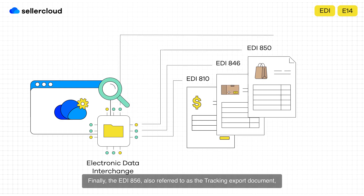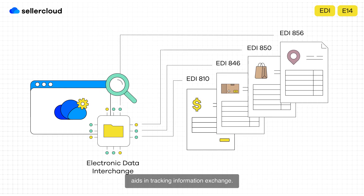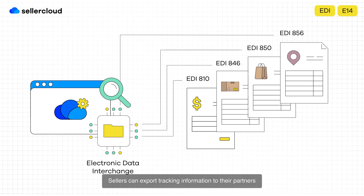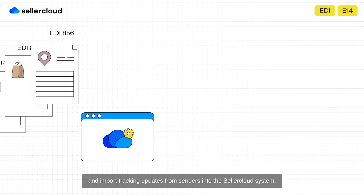Finally, the EDI-856, also referred to as the tracking export document, aids in tracking information exchange. Sellers can export tracking information to their partners and import tracking updates from senders into the SellerCloud system.